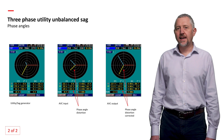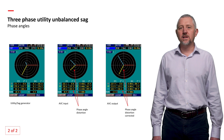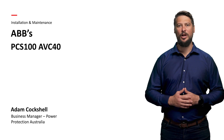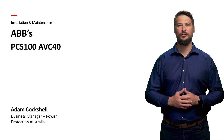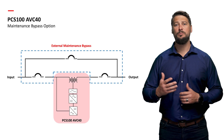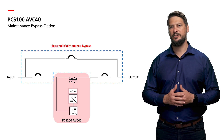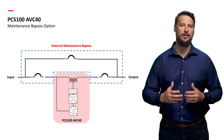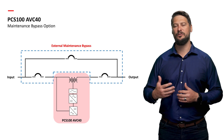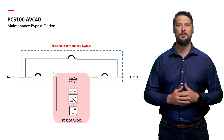Transitioning to our third topic, Adam will guide us through the installation and maintenance aspects of ABB's PCS100 AVC40. Thank you, Justin. When it comes to maintenance, we highly recommend the installation of an external maintenance bypass switch. This ensures seamless servicing of the AVC without interruption to the power flow. To perform maintenance, you have two options: you can wait for a normal process shutdown to service the AVC, or you can install a maintenance bypass wrapped around the AVC.